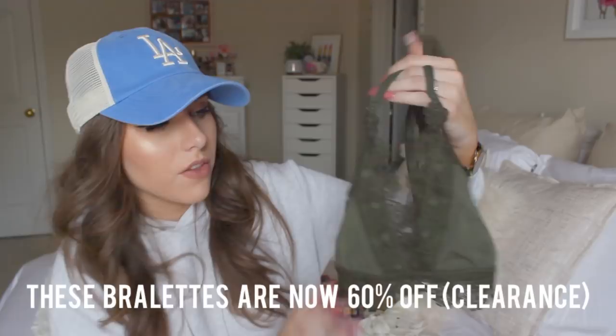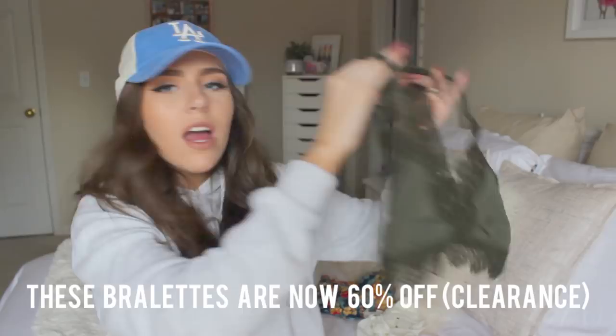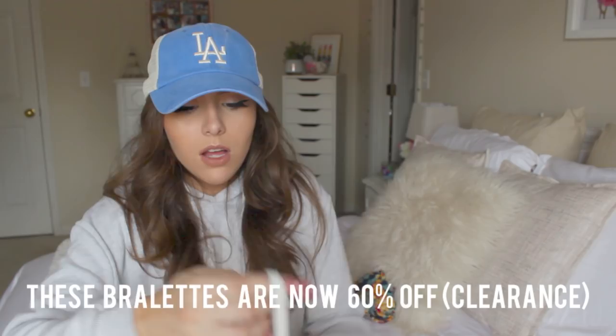I bought this bralette — it's really cute to go underneath the cold shoulder top. This one is different from a lot of others I have because most of mine are just completely lace, but this one has a non-lace section with a different texture — really different from all my other ones. I liked it so much I also decided to get it in the cream/white color, because I love bralettes and a lot of my others I've just had forever and worn a million times.